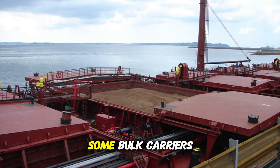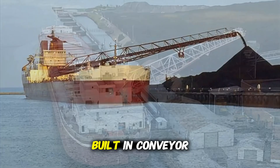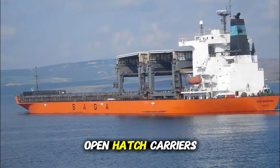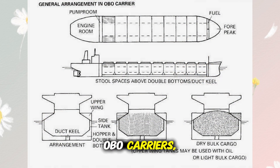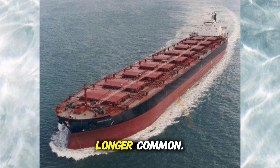Aside from size, some bulk carriers are built for specific functions. Self-unloaders have built-in conveyor systems to discharge cargo without port help. Open hatch carriers have square openings, ideal for forest products. And the rare OBO carriers — or ore/bulk/oil — can carry both dry and liquid cargo, but are no longer common.